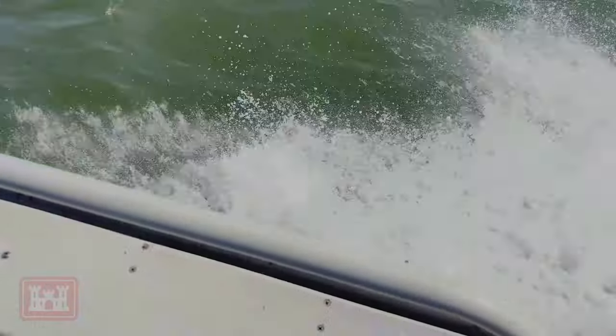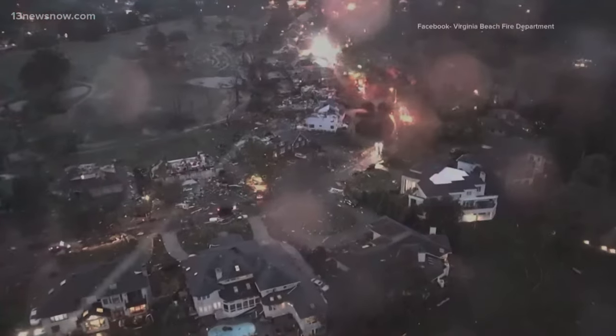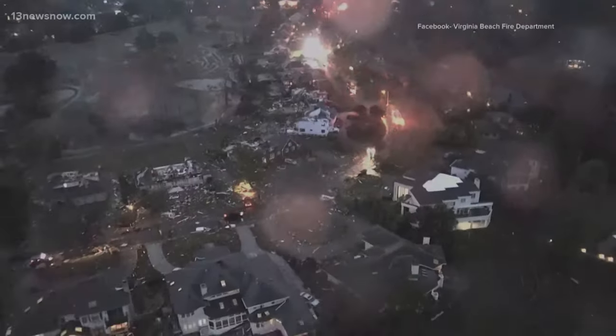On April 30th of this year, we had an EF3 tornado touch down in Virginia Beach. Tonight, officials across Virginia are still surveying the destruction. The tornado that hit Great Neck last night with winds of 140 to 150 miles per hour is an EF3.